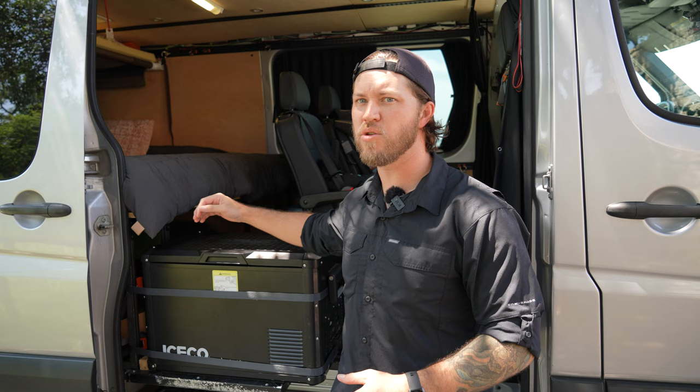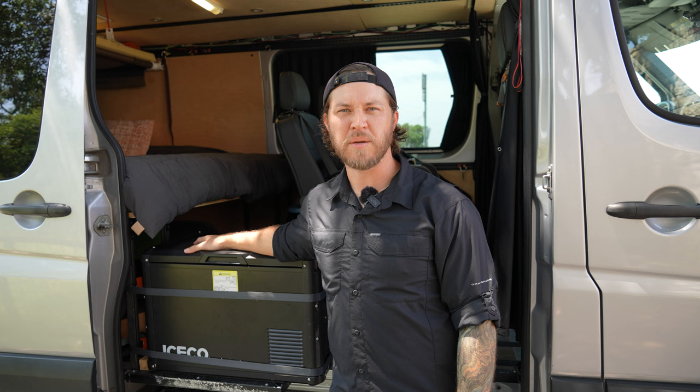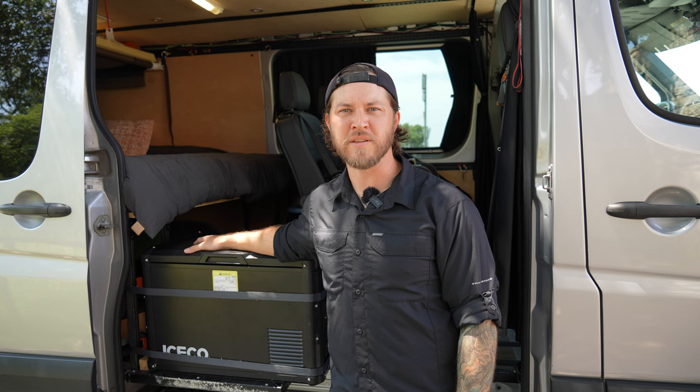I don't know if you've ever tried to convince a toddler to do anything, but it's a task. In November of 2020, after extensive research, I found a 2016 Sprinter 2500 low roof 4x4 being sold out of Houston, Texas. Drove out there, was able to test drive it, and it fit all of our needs. Picked it up, brought it home, and started the conversion process.